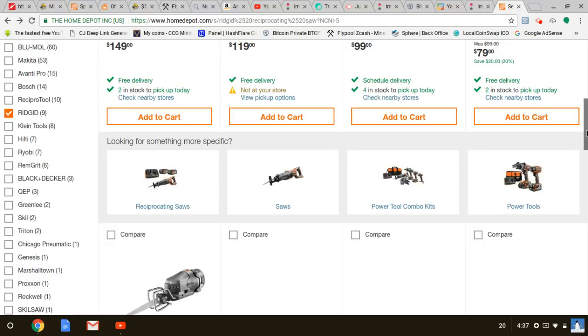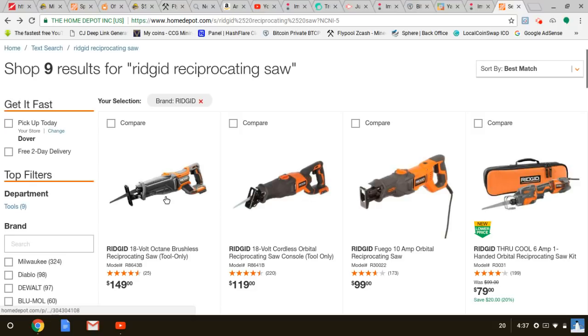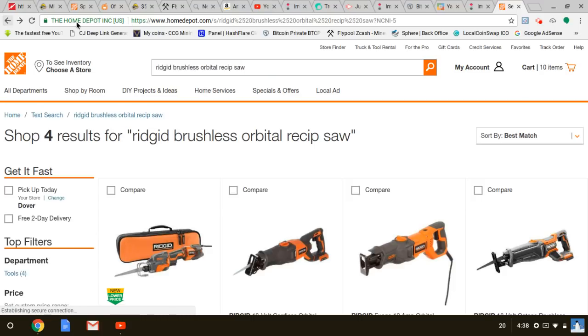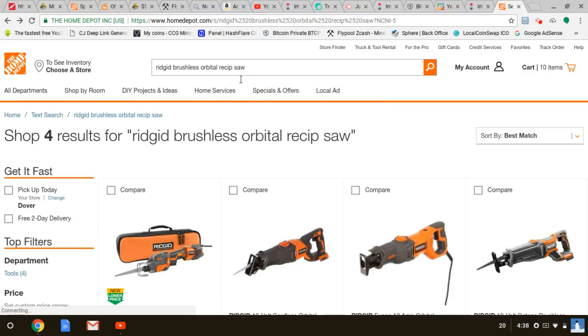The Octane might just be their new brushless — maybe they changed the name. Still waiting for the 9 amp hour Ridgid battery. Just like Ryobi, it should be out very soon. I think in certain kits you're going to see it bundled in.